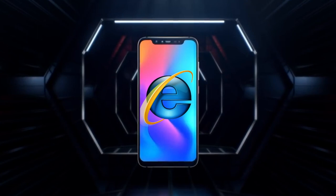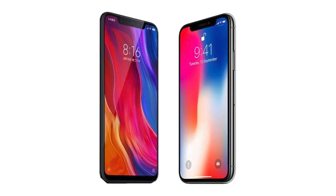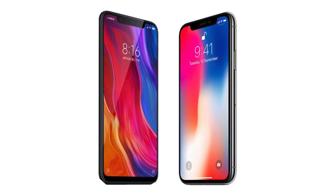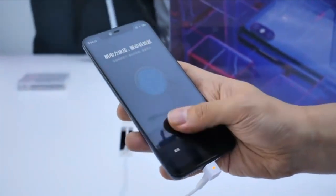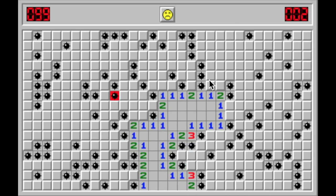The Mi 8 Explorer Edition is the most exciting phone we have. It's obvious to see that we took quite a bit of inspiration from Apple — it's as transparent as the back cover. But what you don't see are the things that we did better, like the underscreen fingerprint sensor that is totally invisible when not in use, which makes unlocking the phone as fun as Minesweeper.